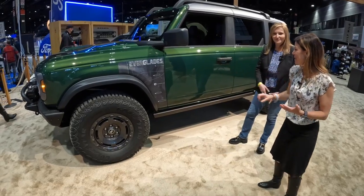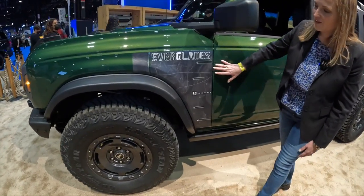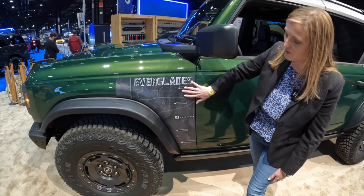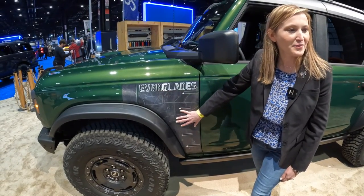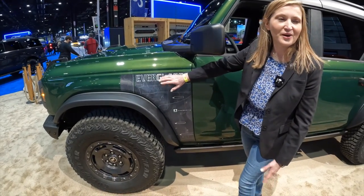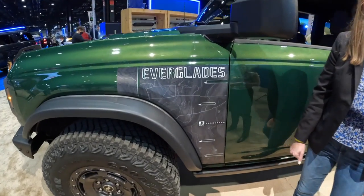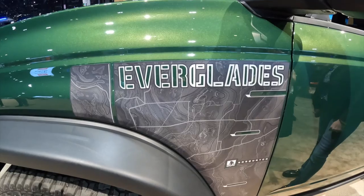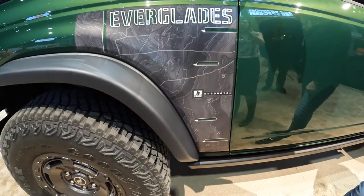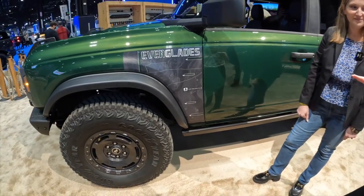Can we start with this right here? So this is really unique — this is actually a map of the Everglades, so a very unique look. The map over the Everglades goes awesome with this vehicle. That's a very noticeable piece on this vehicle, and this green is also really cool.